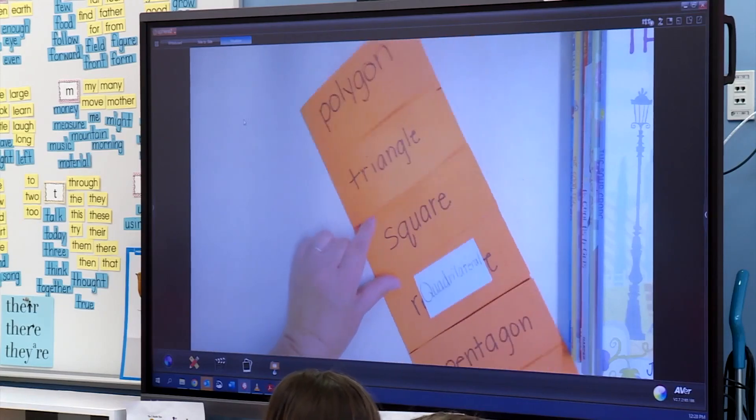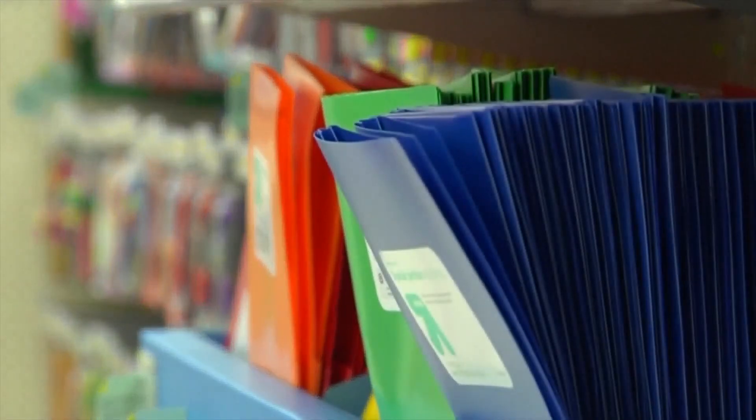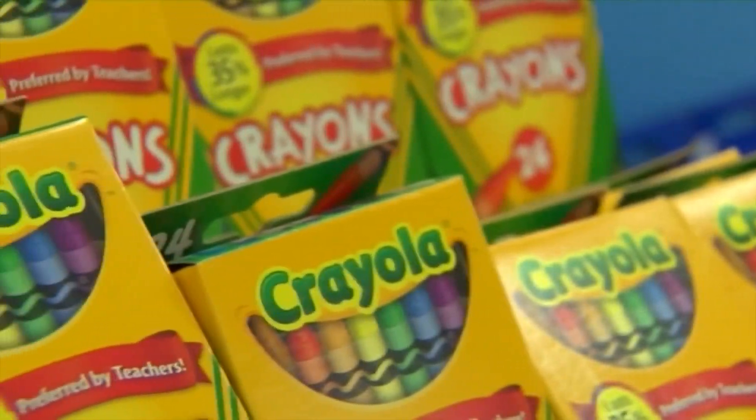Derek Lowe with the Martin County School District says about half of their nearly 18,000 students qualify for free and reduced price lunch, showing just how much they can benefit from this break to their wallets.